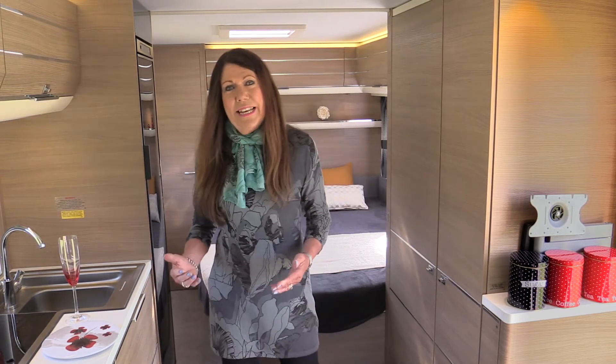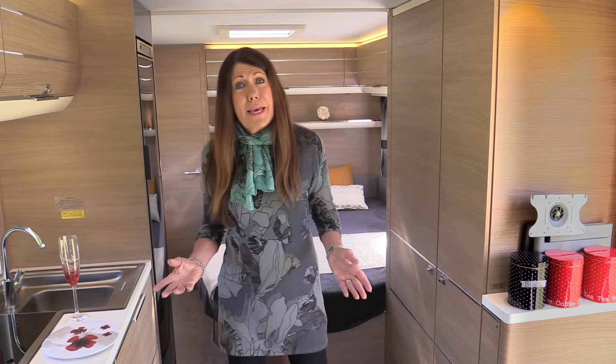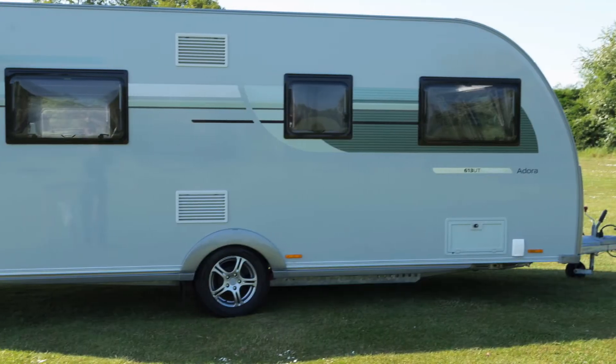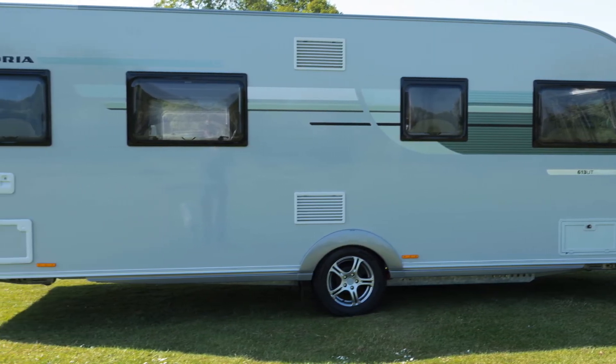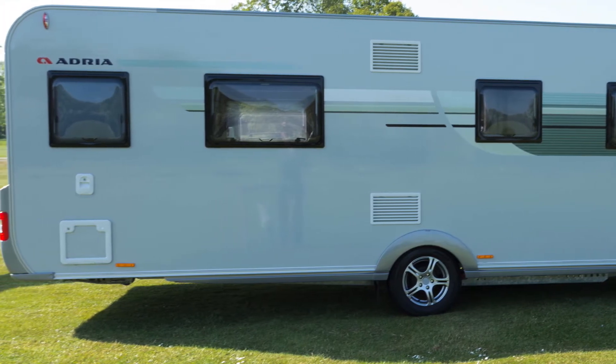Here in the centre the unique 2.48 metre width creates a caravan big enough for a party. For 2017, Adria up-spec'd its Thames model, replacing the Truma warm air system with Aldi heating and adding a microwave oven.